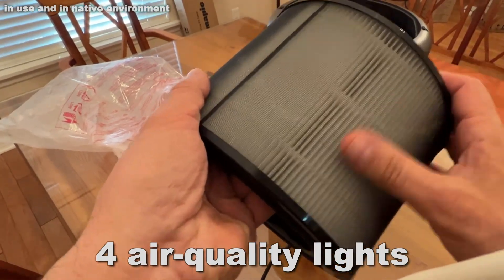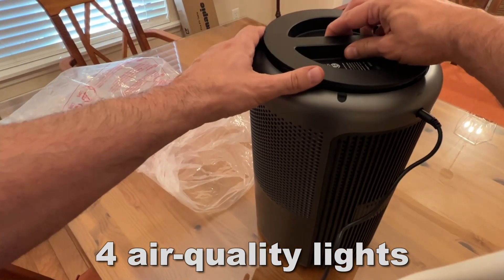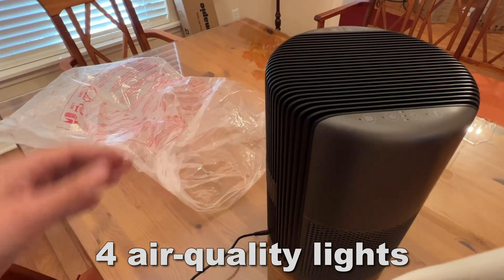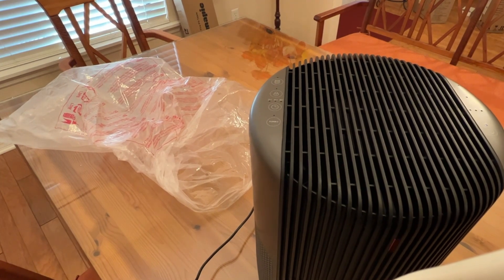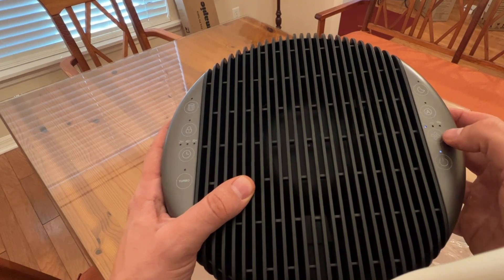If you're a smoker, or you live with a smoker, or you're near wildfires, this thing really gets the smoke out of the air — which is a big thing for me because I have horrible smoke allergies. It's also pet friendly — with three-stage filtration and great suction, it gets the dander out of the air. I've got cat allergies, and a good purifier makes a real difference.